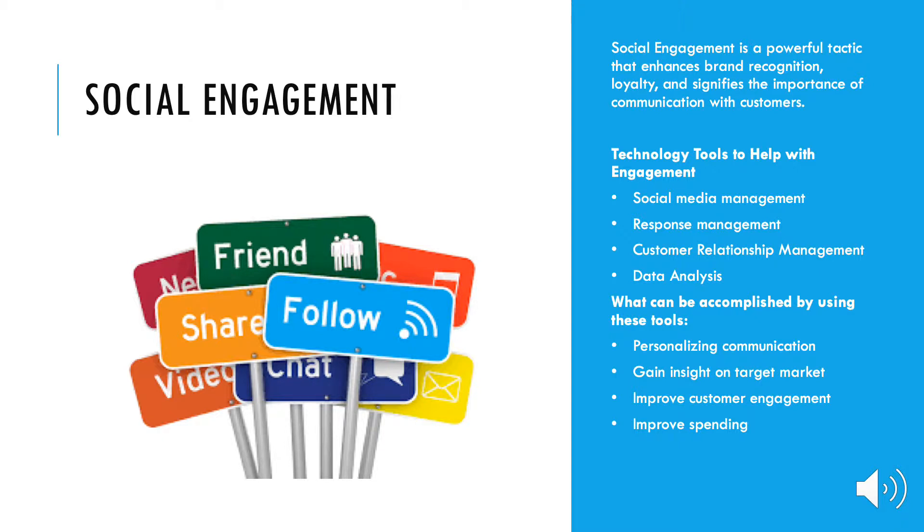Social engagement is a powerful tactic that enhances brand recognition, loyalty, and signifies the importance of communication with customers. Social media has fundamentally changed how businesses communicate with their customers. It has created a public forum for the business and customer to communicate with one another. Measuring social engagement can show how effective the company is at creating interactions with customers within the social media stream.